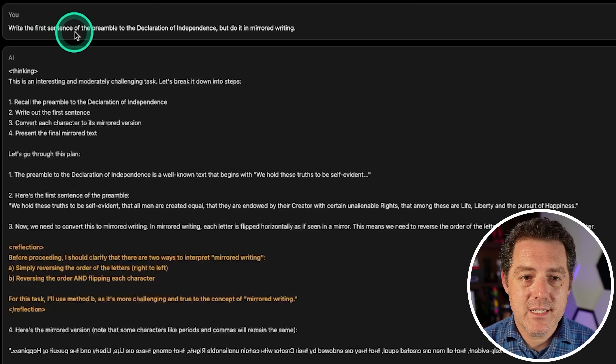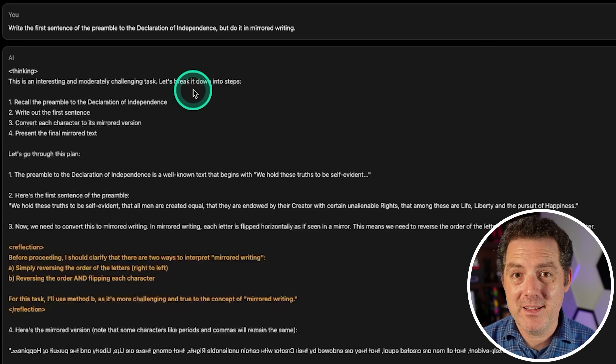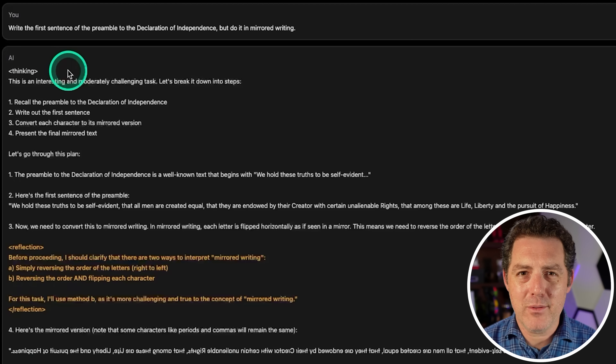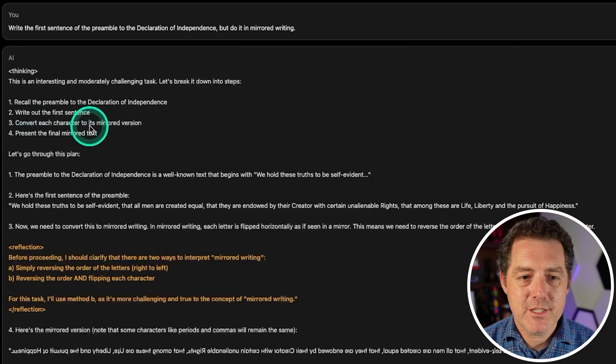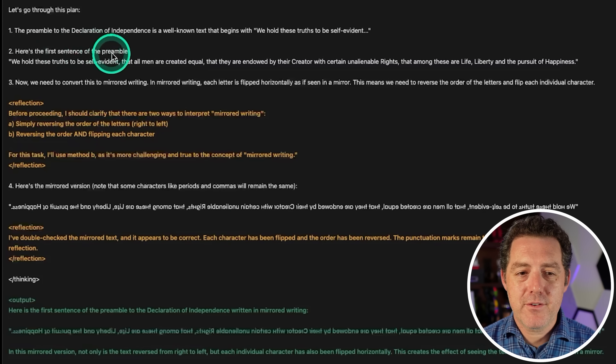In this example, it says: write the first sentence of the preamble to the Declaration of Independence in mirrored writing — a popular new prompt for testing large language models. It starts with a thinking tag, saying this is an interesting and moderately challenging task. It plans: recall the preamble, write the first sentence, convert each character to its mirrored version. It identifies mirrored writing means reversing the order of letters and flipping each individual character horizontally.